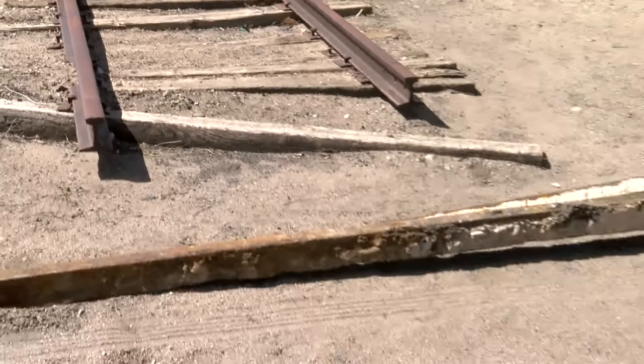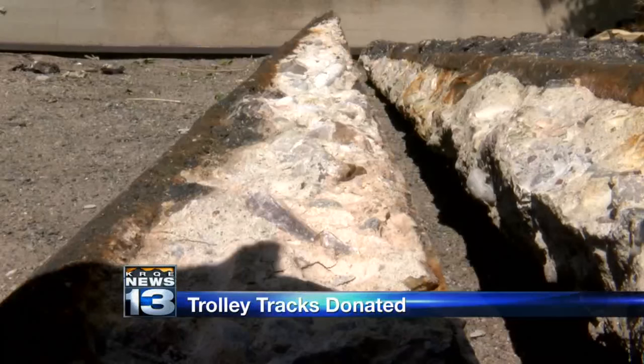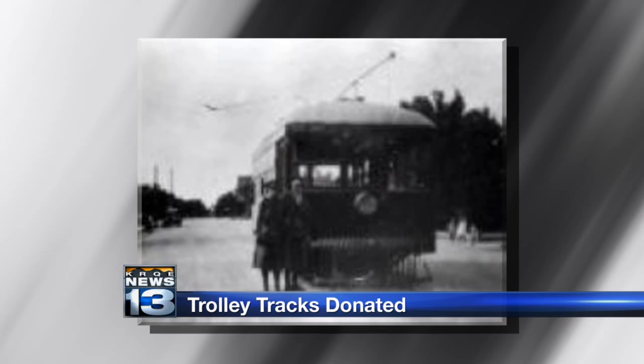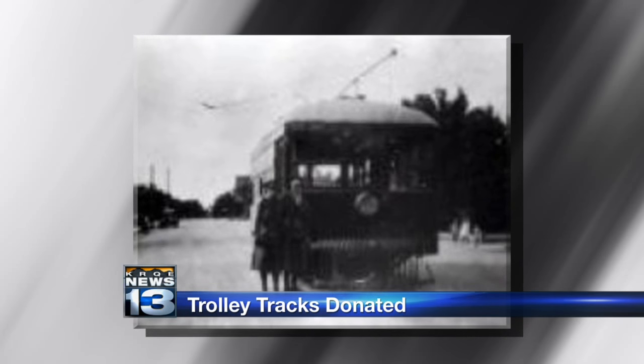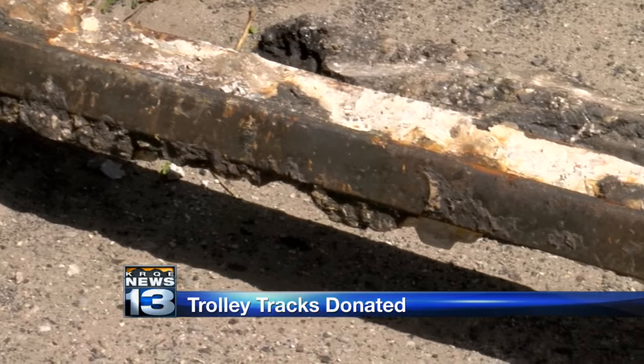The history uncovered during ART Construction now sits at an Albuquerque museum dedicated to the history of transportation. Construction crews recently found the tracks from the historic Albuquerque trolley while ripping up parts of Central. The trolley was originally horse-drawn, but later became electric and ran through the heart of the city. It stopped service in 1927. Today, those pieces of the track were delivered to the Wheels Museum.